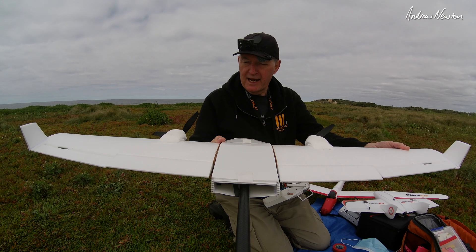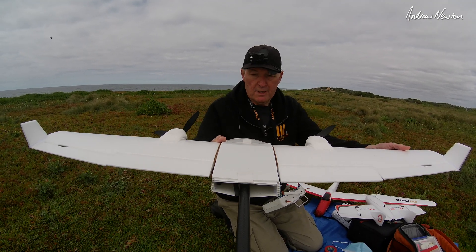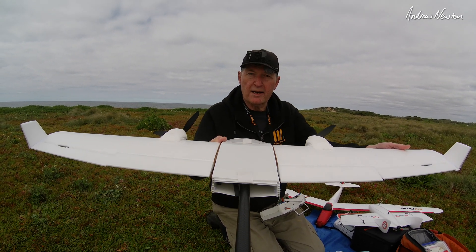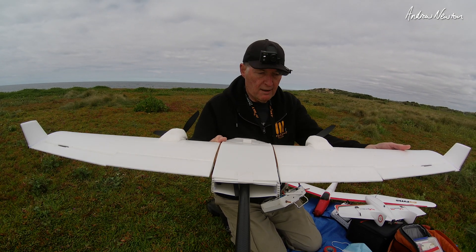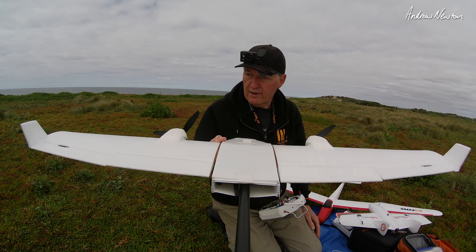I think it has actually calmed down the tendency to drop a wing. It will still drop a wing but you have to be going very slowly and in a complete stall before it will do that. It seems to have a more controlled stall — it can be stalled but you still sort of have control over it.